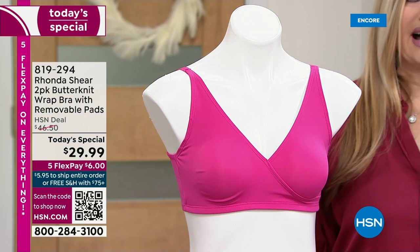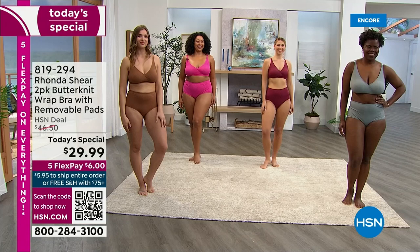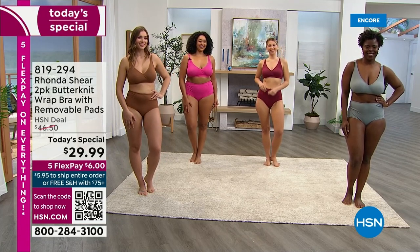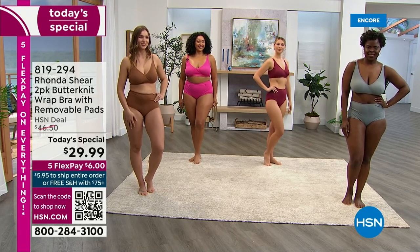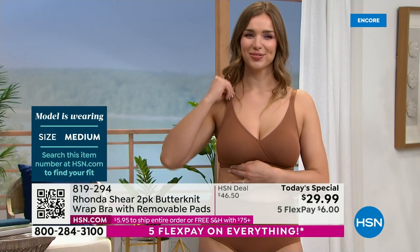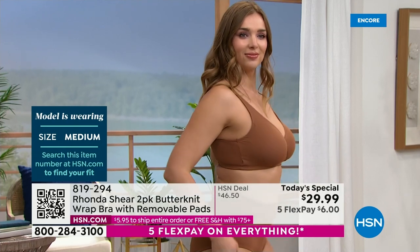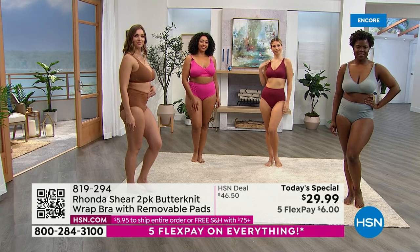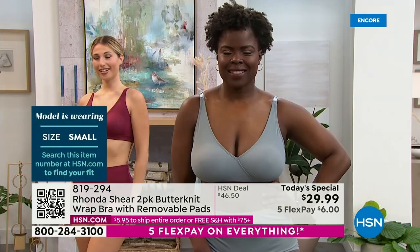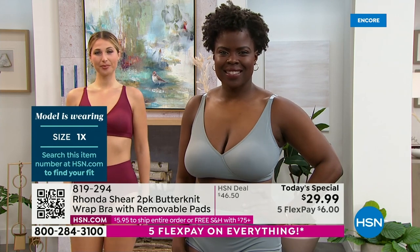Let's look at all the models. Dagmara on the far left is wearing mahogany in a medium — she usually wears a medium in Rhonda's line. Hope is in the dove gray wearing a 1X, though Rhonda notes she could probably go down a size. The sizes cross over each other, so it's almost hard to make a mistake.